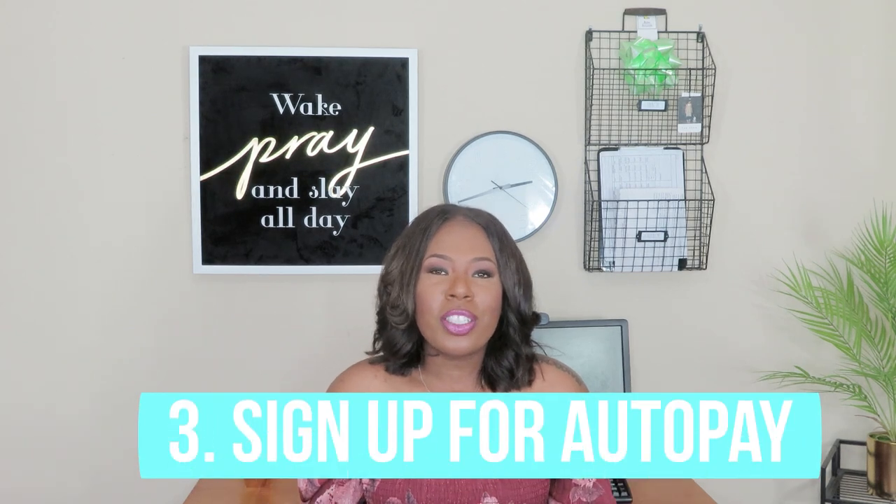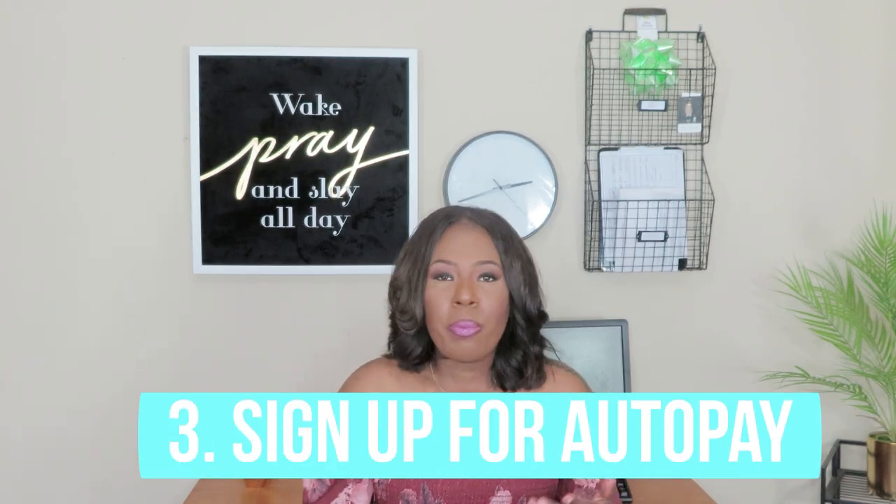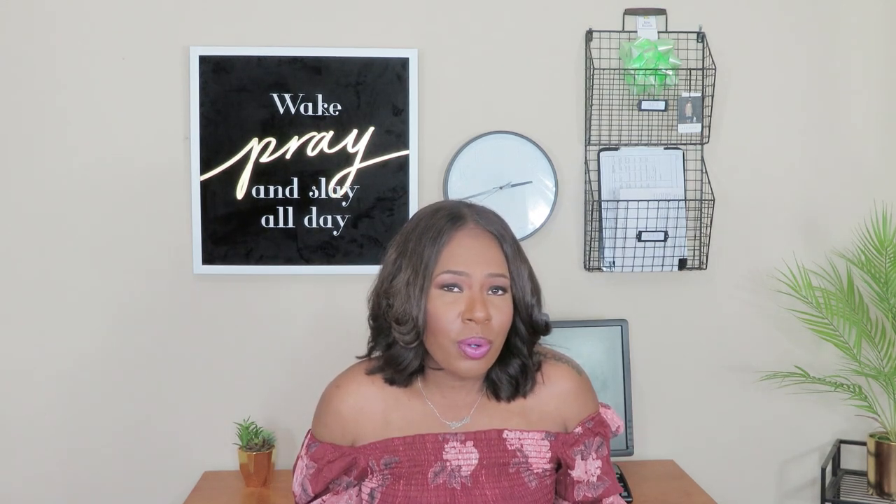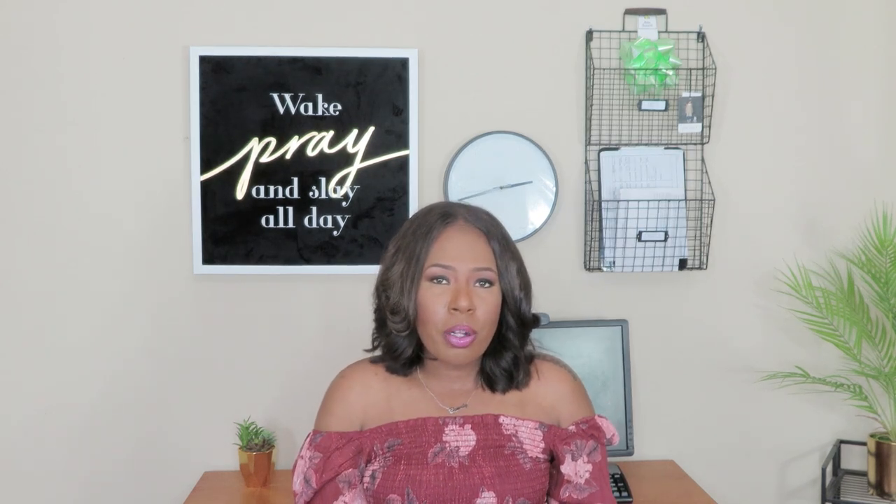Tip number three: I signed up for auto pay. I noticed on the website that if you sign up for auto pay and have your student loans debited from your account, you can receive 0.25% off your interest rate. Even though it wasn't a lot of money, it was some reduction — better than zero. I did sign up for auto pay and was willing to have them debit from my account to get some type of reduction.